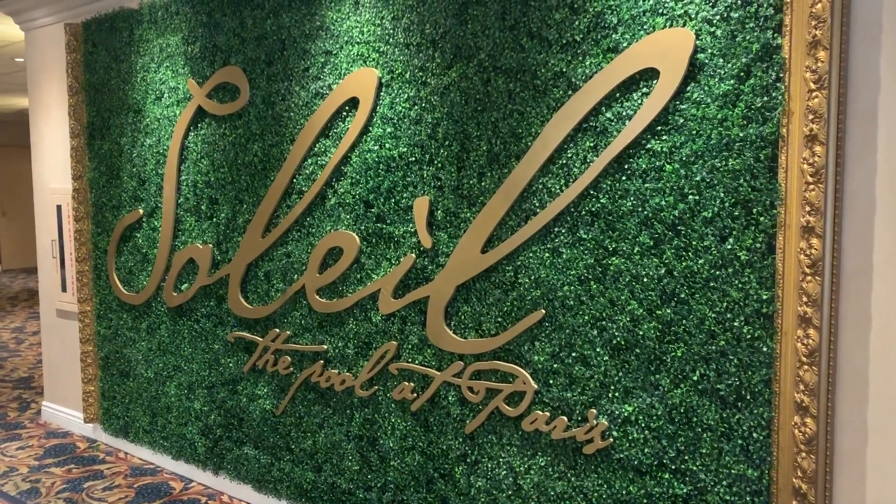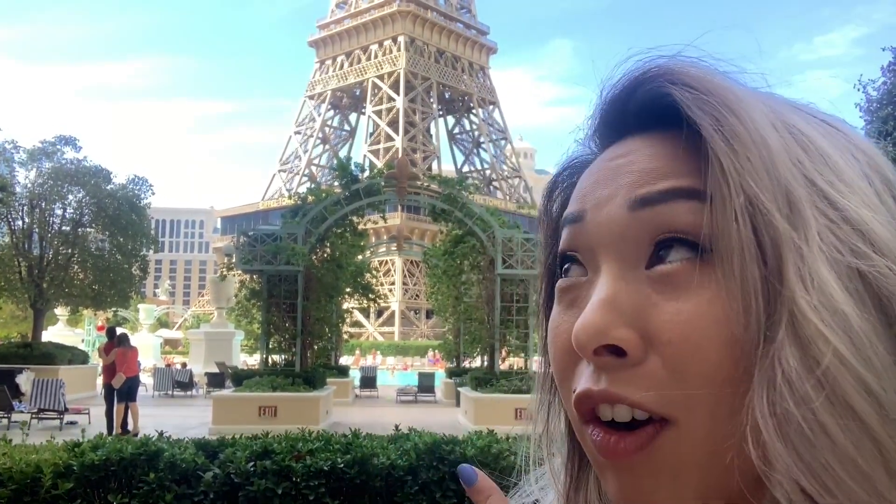Good morning! I hear the best view of the Eiffel Tower is from the pool. This is the beautiful view of the Eiffel Tower at the Paris Vegas Hotel.